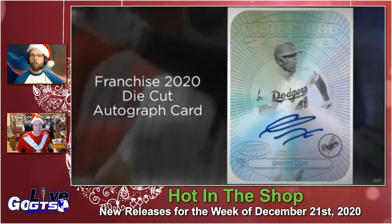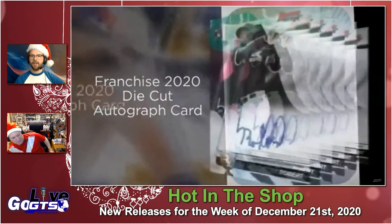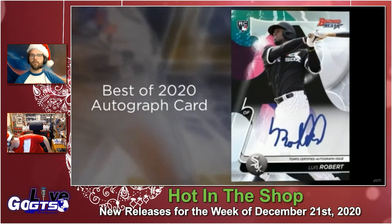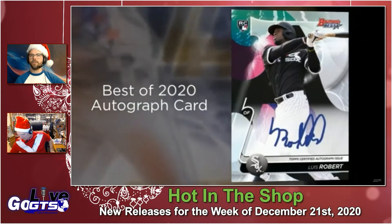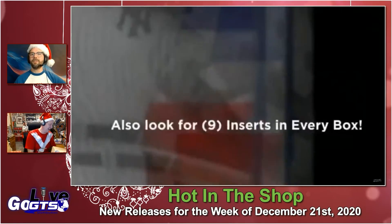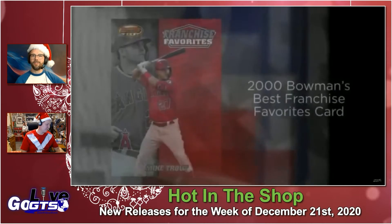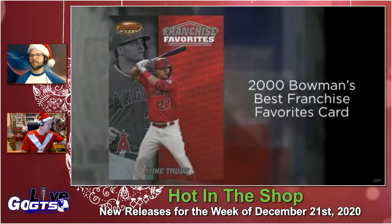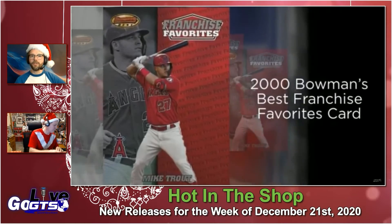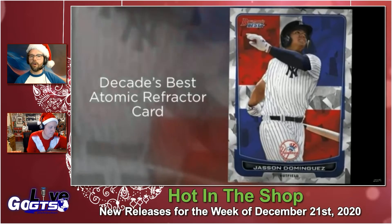You're getting four chrome autographed cards in every box, plus nine inserts. There are names from this year's rookies like Luis Robert with autographs in here, hot prospects like Jasson Dominguez, and draft picks like Spencer Torkelson, Patrick Bailey, and Andrew Vaughn.